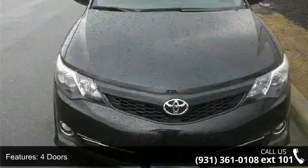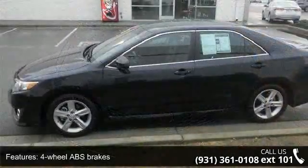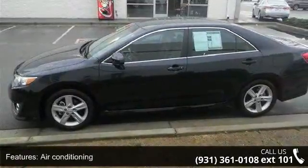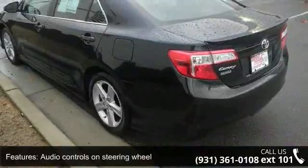This vehicle's top features include 178 horsepower, four doors, four-wheel ABS brakes, air conditioning, audio controls on steering wheel, automatic transmission, and Bluetooth.